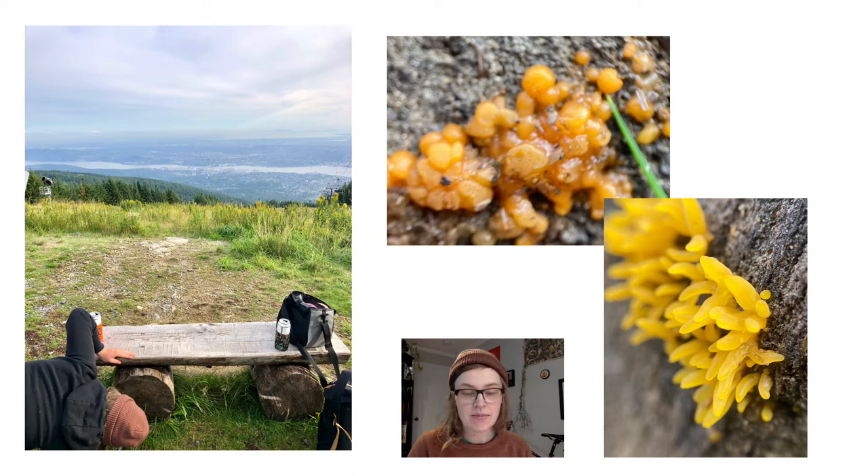Check me out over here, ignoring all the beautiful views from the top of Grouse Mountain. Little does everyone else know, I was looking into my hand lens at this jelly fungi and potential slime mold. Instead of learning about the heavier side of mycology today, I'm going to show you some of my favorite fungi and their roles within our forests, as well as ways these fungi can be used in restoration and remediation. Almost everything we go over today will include a BC mushroom that you can observe.